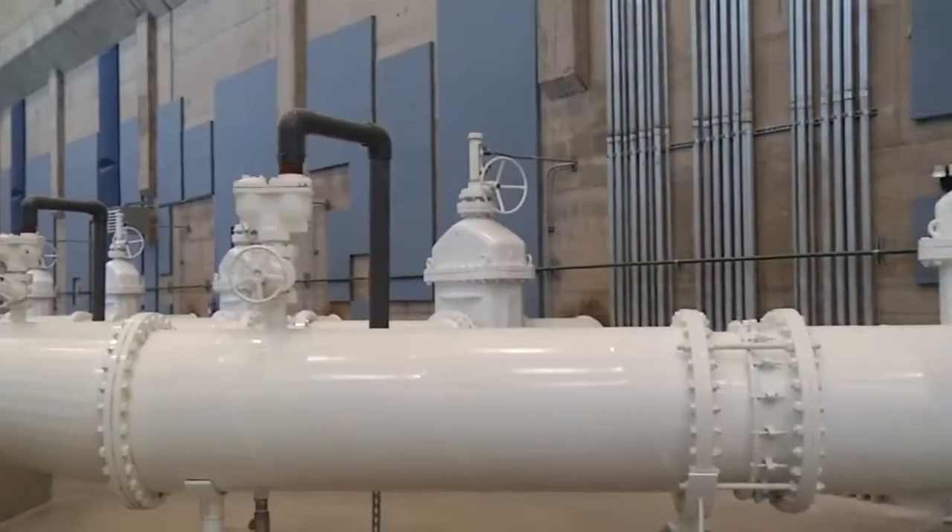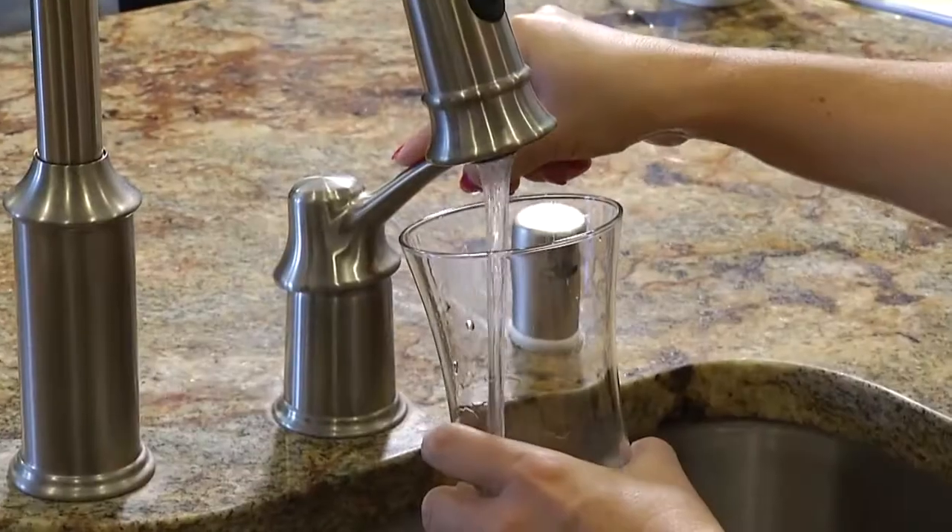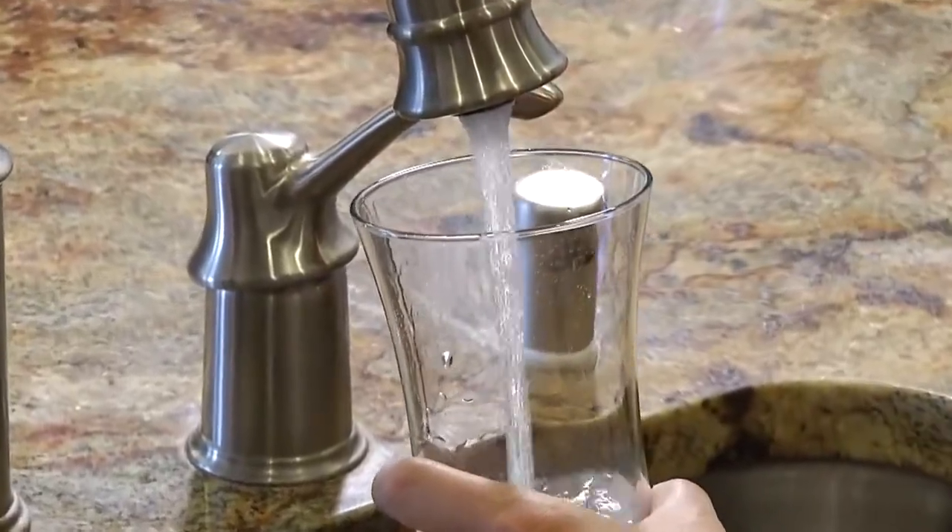Following treatment that ensures water meets all state and federal Safe Drinking Water Act standards, water flows through an intricate network of pipes, pumps, and reservoirs before reaching its final destination — your home.